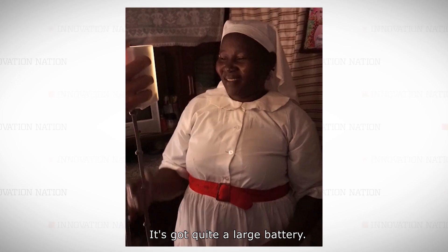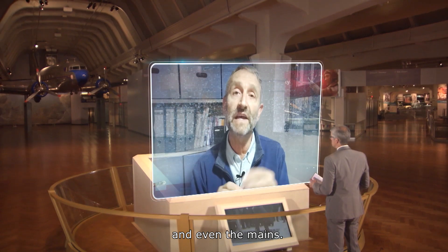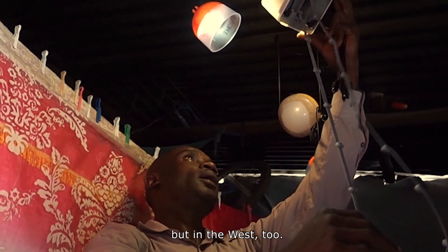It's got quite a large battery, and it also can connect into a solar panel, and even the mains. This third-generation light will be put to use not just in developing countries, but in the West too.